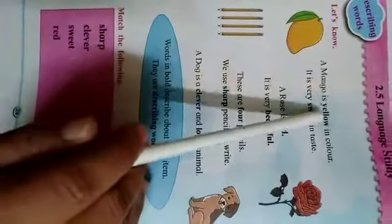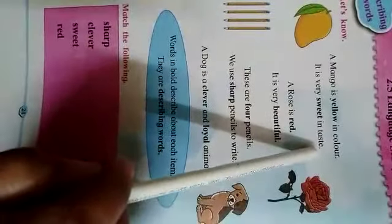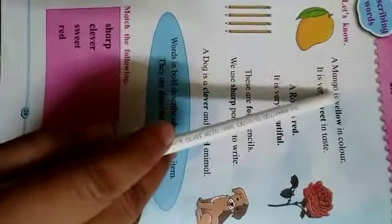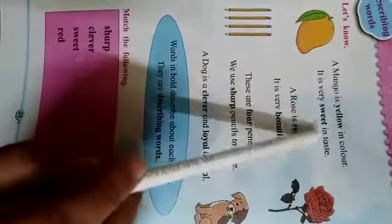A mango is yellow in color. It is very sweet in taste.